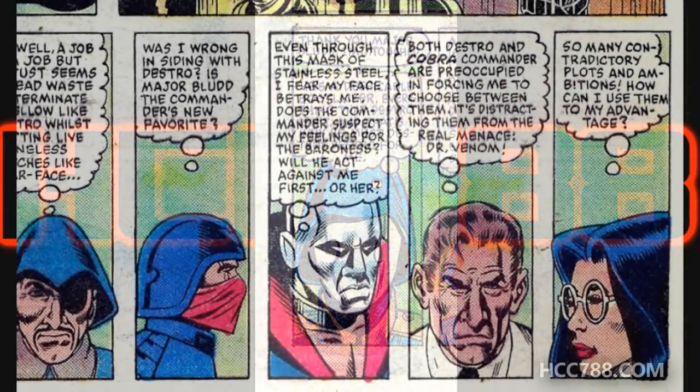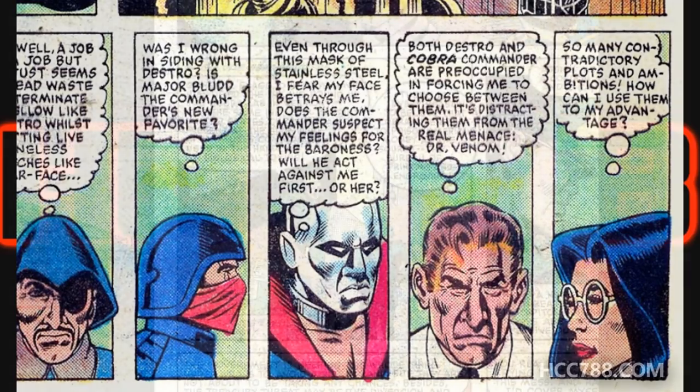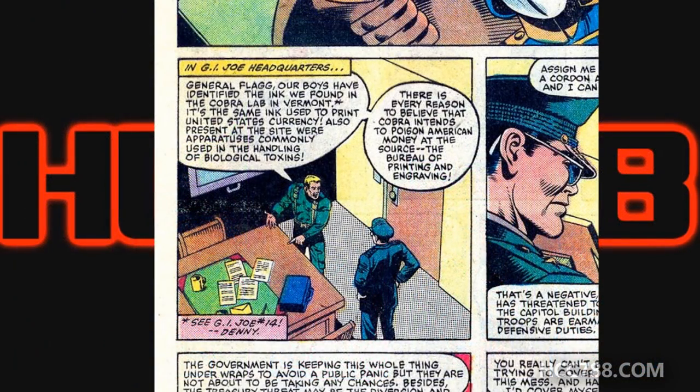Each one of them — including Major Blood, Scarface, Destro, Dr. Venom, and the Baroness — is plotting to advance their own personal interests or to gain an advantage over the others. Back at G.I. Joe headquarters, Hawk tells General Flagg they believe Cobra is going to spread the deadly toxin in the printing ink for U.S. currency. General Flagg, though, says Cobra has threatened to blow up the Capitol building, so all troops are earmarked for that purpose.